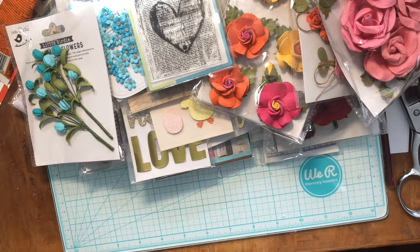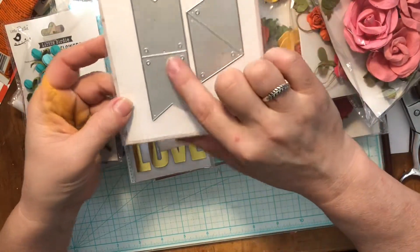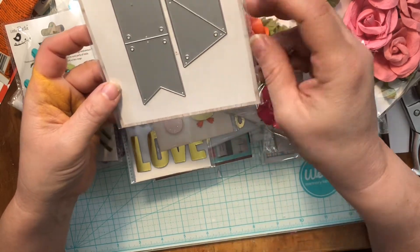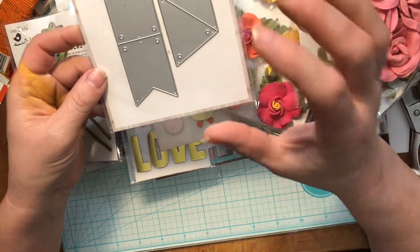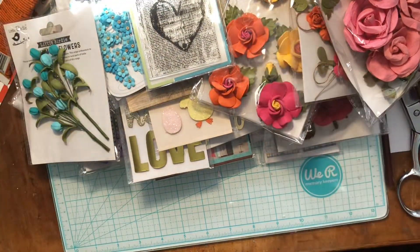I got one die cut — a little banner. Isn't that adorable? I cannot wait to play with this and make little banners. I thought that would be so much fun with my scrap papers. And it punches the holes for me, which is great.